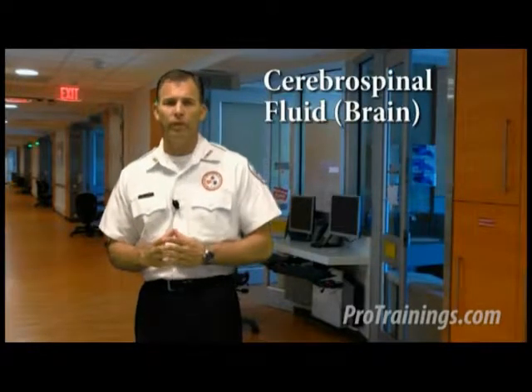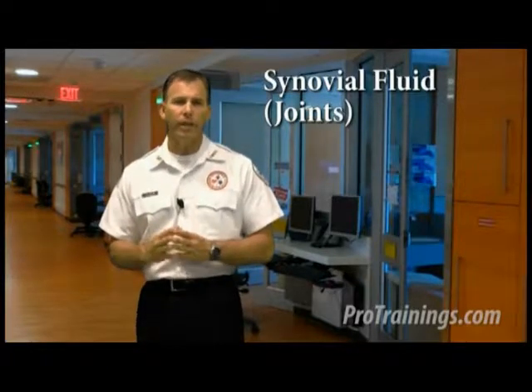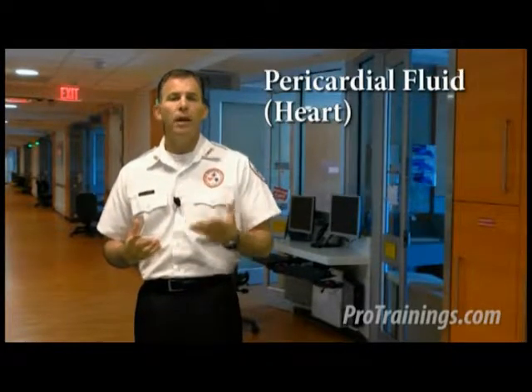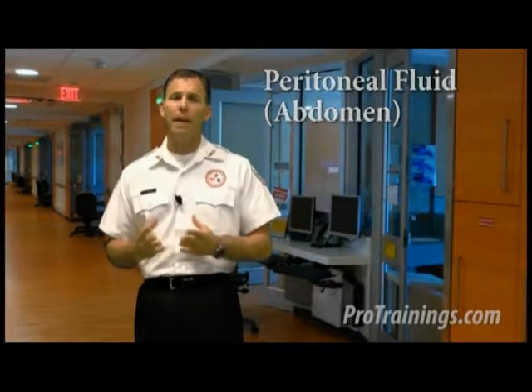The primary source of potential bloodborne pathogens is blood and specific body fluids like semen and vaginal secretions. Other bodily fluids may contain bloodborne pathogens, especially those visibly contaminated with blood, such as cerebral spinal fluid which is usually found around the brain, synovial fluid most often found around joints, pleural fluid which lines the lungs, amniotic fluid that is in the uterus, pericardial fluid which is around the heart, and peritoneal fluid which is around the abdomen.